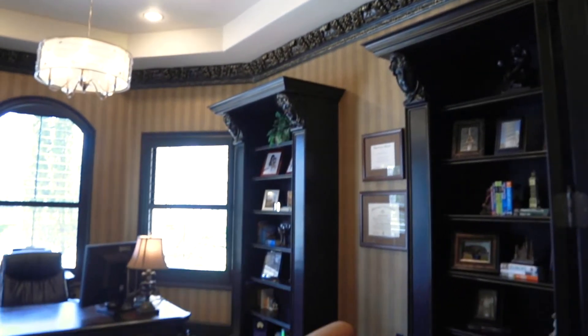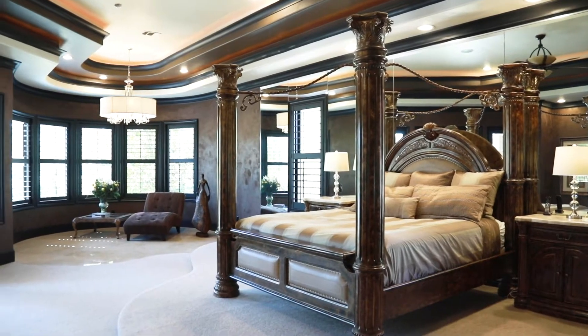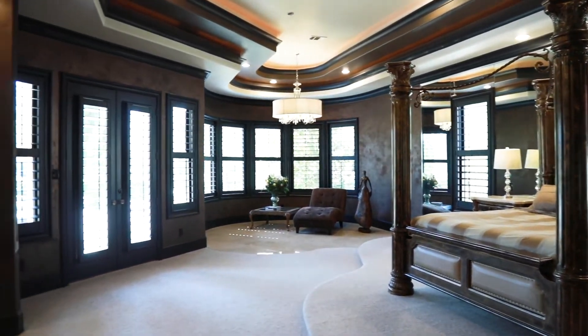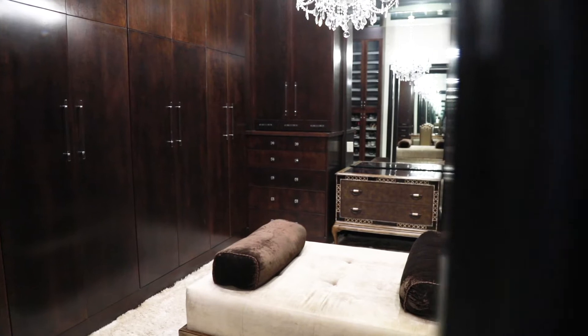2018 brought renovations by the current owners that included the kitchen, the master bathroom, and the outdoor areas. The backyard is like a park, and it also has lake and park views.